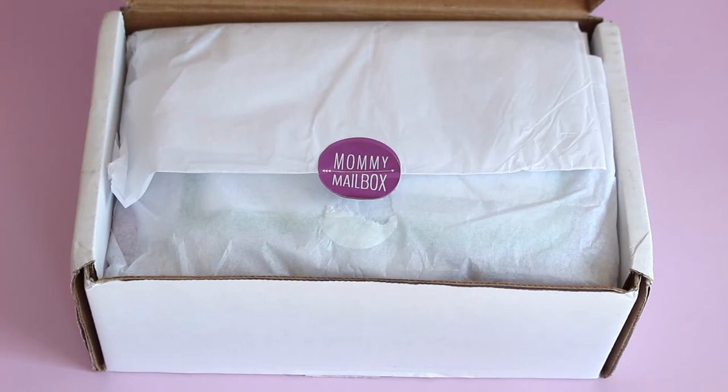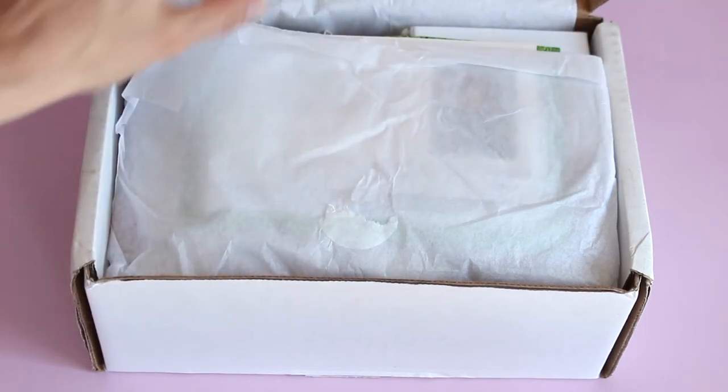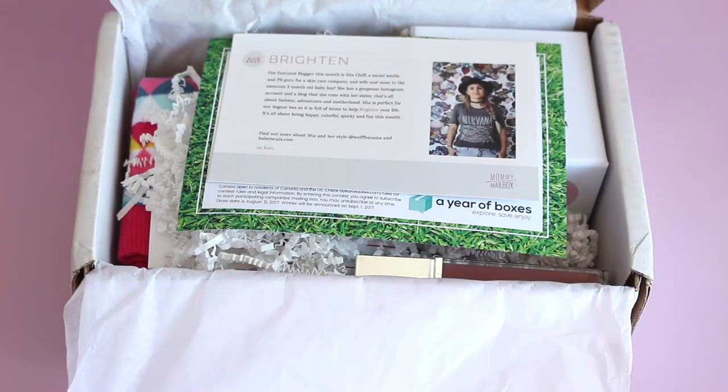I feel like this kind of snuck up on me. I wasn't expecting to like it as much as I actually do, and I feel like every month I come to like it more and more. It's a mommy box, but the cool thing is it can really be for any woman because they have such a cool mixture of items inside. $33.95 per month. They ship to US and Canada — free to US, $10.50 to Canada, which is pretty reasonable.